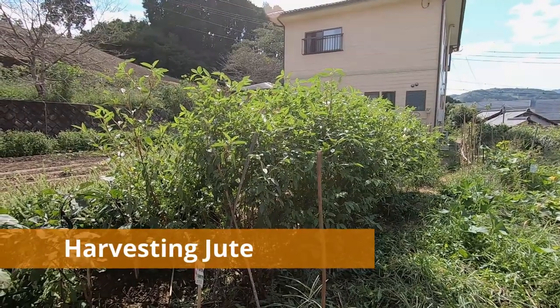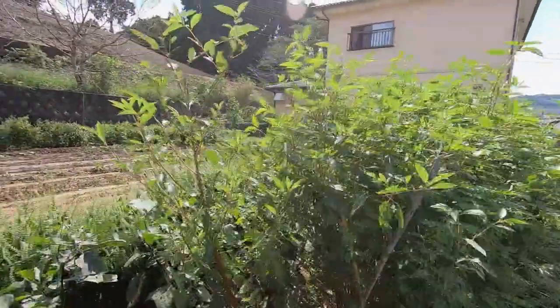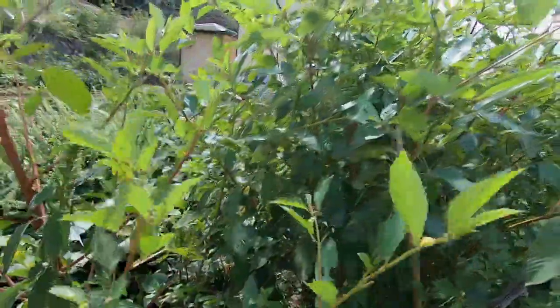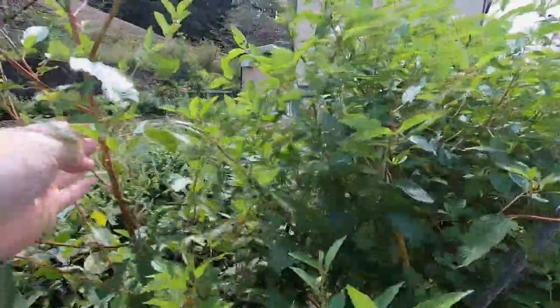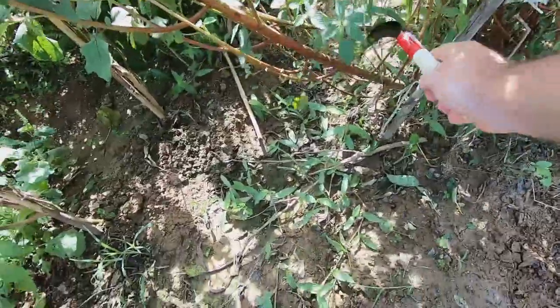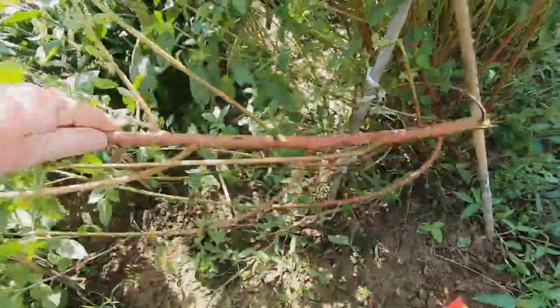Here you can see some of the jute that I will harvest today. The jute leaves are green and their stalks are red in color. I will harvest this jute with a hand scythe and try to cut the stem just a few centimeters above the ground just like this.